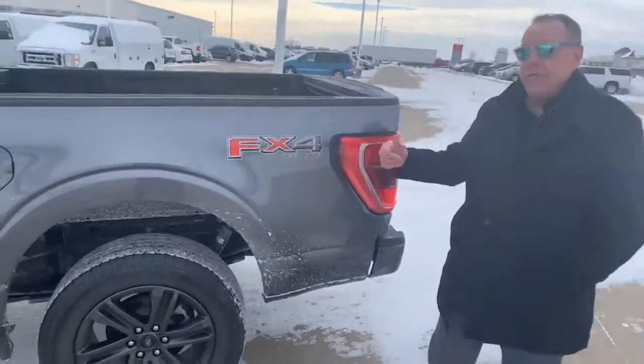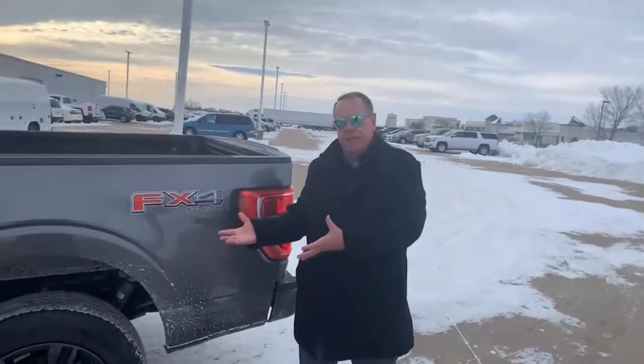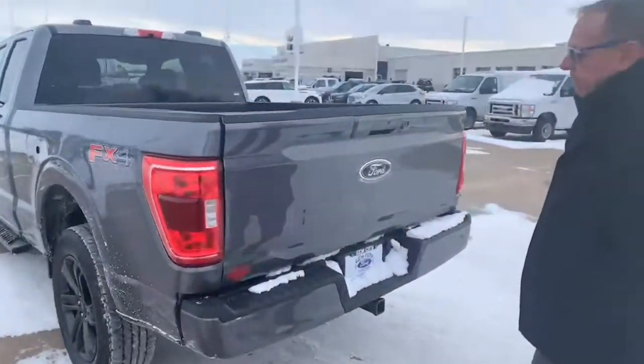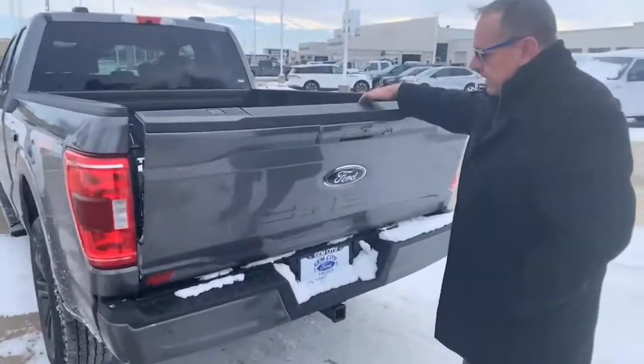This is the FX4 off-road package. What that means is you're going to get skid plates underneath to protect the vitals — the gas tank, the oil pan — if off-roading is your thing. It has the soft release tailgate.